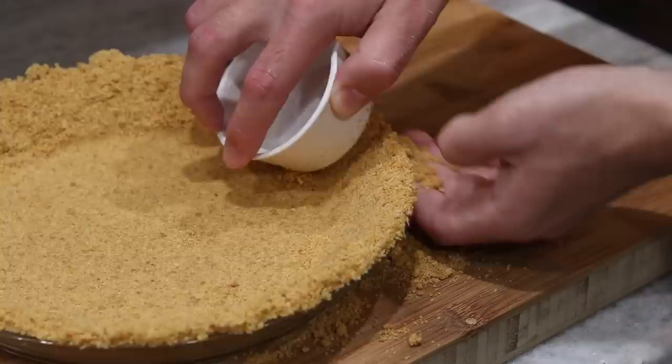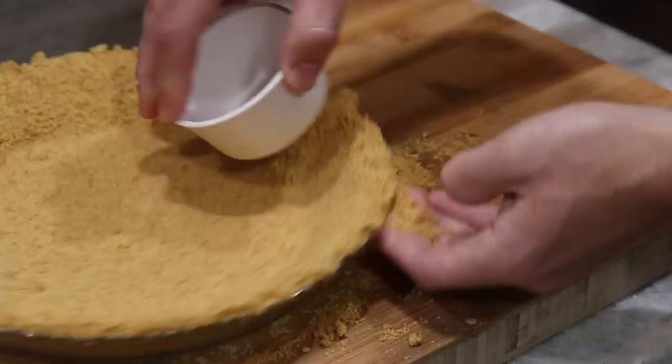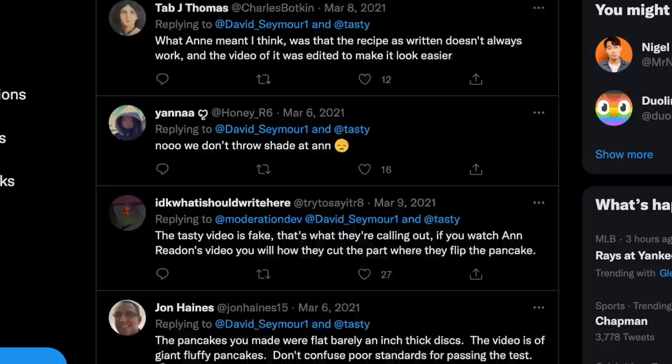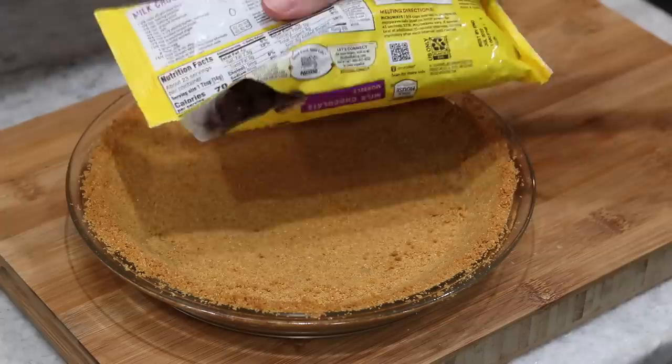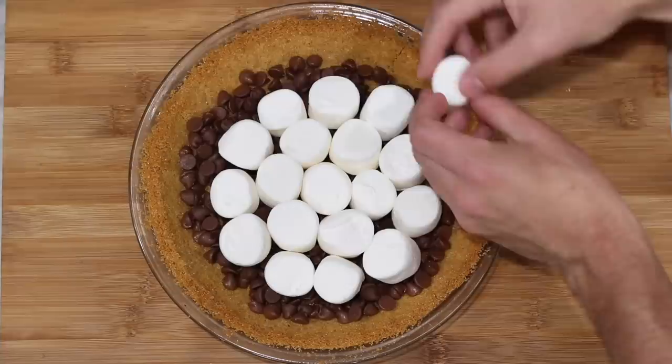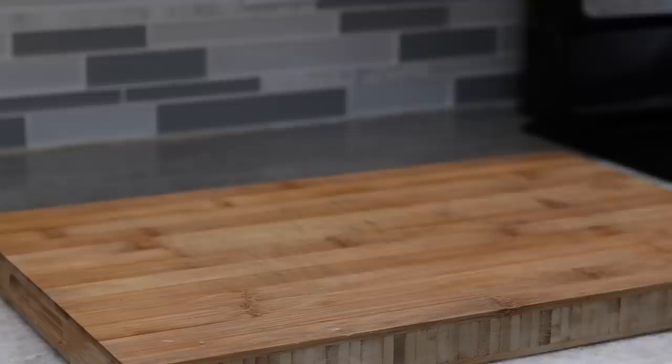I absolutely adore this woman — she's one of my favorite food creators on YouTube, my go-to for whenever I need a foolproof baking recipe. I think I've made her buttercream about 150 times. I would highly recommend keeping a close eye while this is in the oven. Mine took about 15 minutes to get some good color, but marshmallows burn extremely quickly — they're easier to burn than any TikTok chef trying to make a basic food.